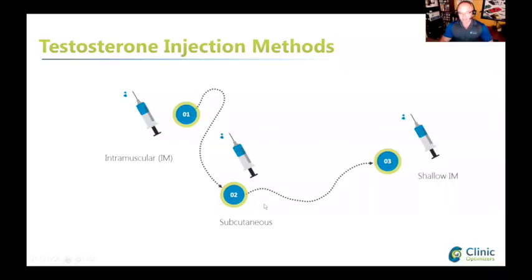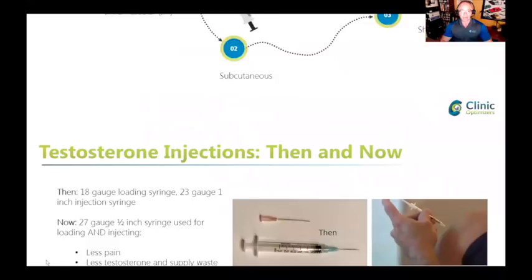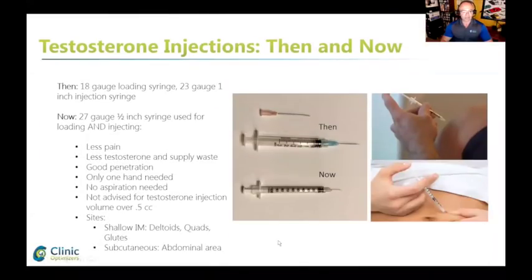Subcutaneous injections have been shown in the past four or five years to work really well, as well as or better than intramuscular. Shallow IM is a term I created because that's what I do — I use shallow IM. I don't like subcutaneous injections under the skin because they cause redness on my abdominal area.